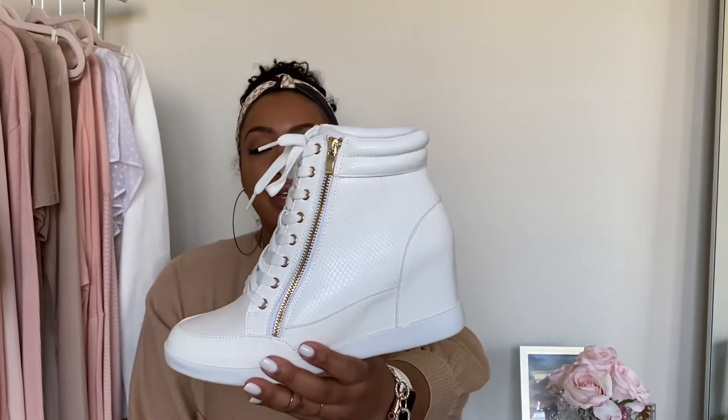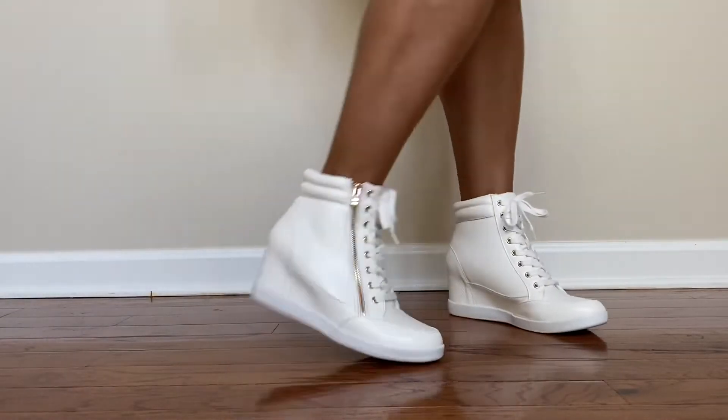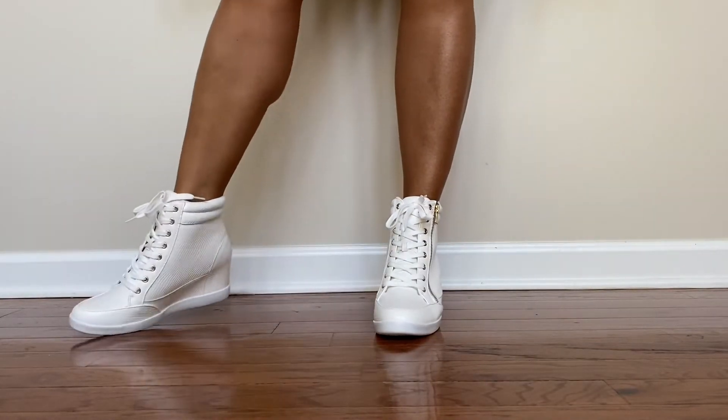The next shoe I got is the Shanta wedge sneaker. We know wedges are coming back, right? Like wedge sneakers. I actually had some of these back when I was in high school and they were like Skechers — wedge Skechers sneakers. That's what these kind of reminded me of, except they're more sleek because of the gold detailing here. I literally love the gold zipper, love the gold ringlets for the shoestrings. And then the print on here — it's almost like a snakeskin kind of print. So I thought these were super swaggy. I got these in a nine and a half, so they fit perfect.